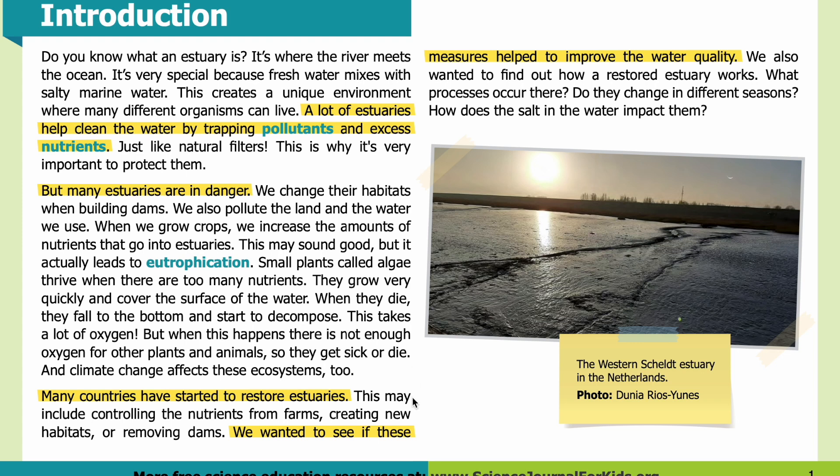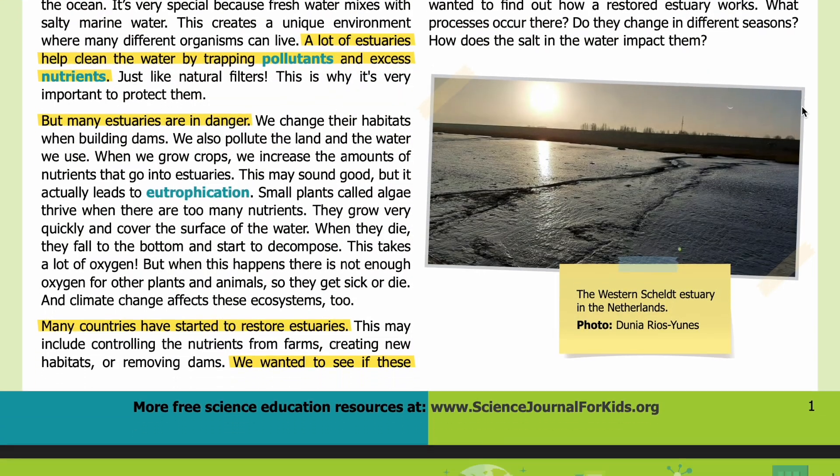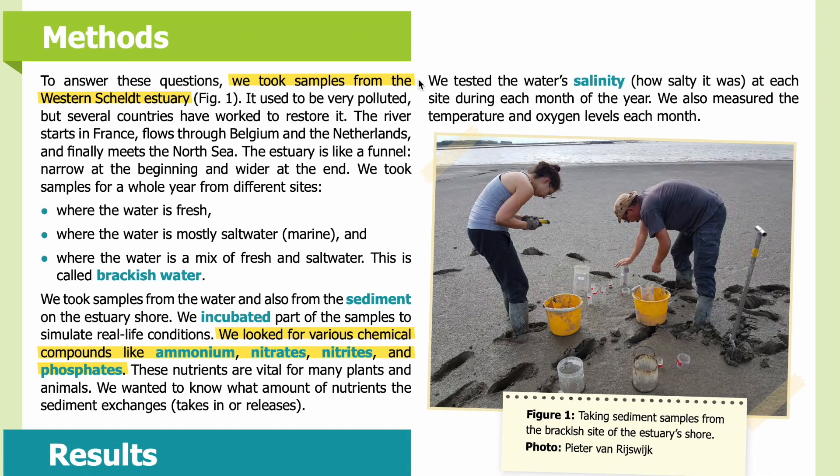Many countries have started to restore estuaries. This may include controlling nutrients from farms, creating new habitats, or removing dams. We wanted to see if these measures help to improve water quality, and to find out how a restored estuary works: what processes occur there, do they change in different seasons, and how does the salt in the water impact them? Here in the photo you can see the western Scheldt estuary in the Netherlands.